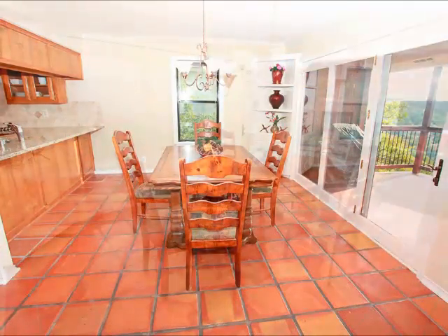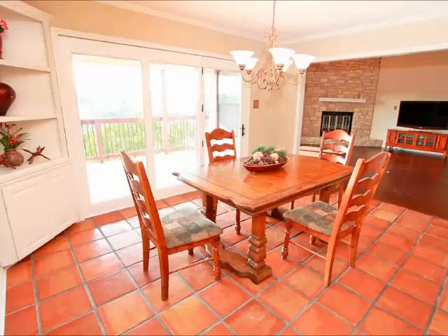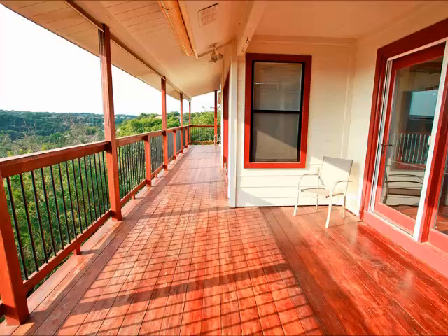The breakfast area is spacious and takes advantage once again of those views. Look at the French doors across the back — a great place to start your day with a cup of coffee, or step out onto the deck from the breakfast room and this is what you see.